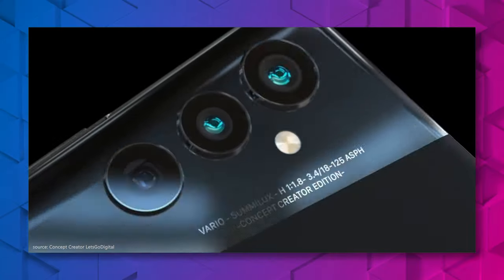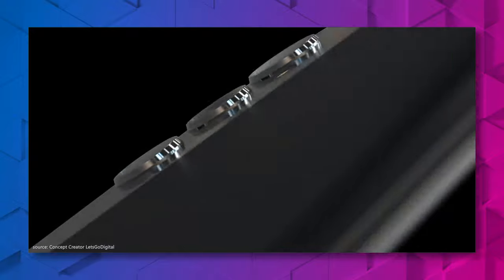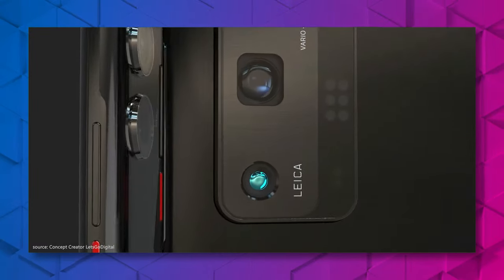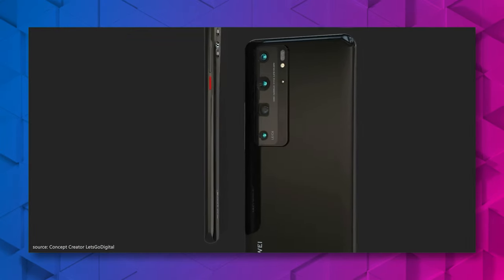Some rumors predicted that Huawei and Leica could go separate ways, but either company declined these rumors. Therefore, we will see a co-engineered camera system again in the upcoming phones. What we might see is that Huawei will upgrade the system with a 20-fold optical zoom, which would be incredible.